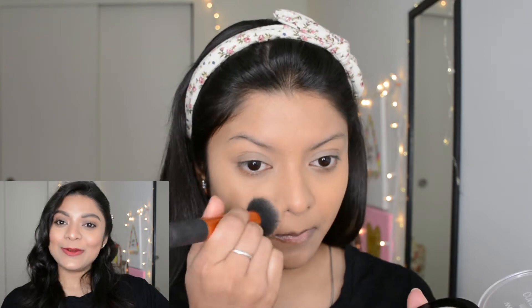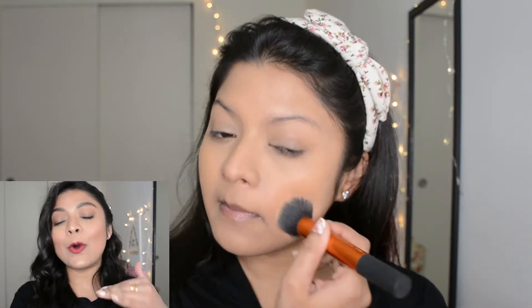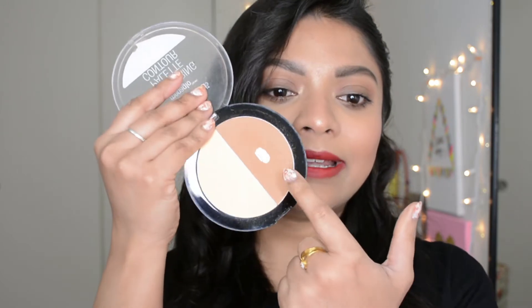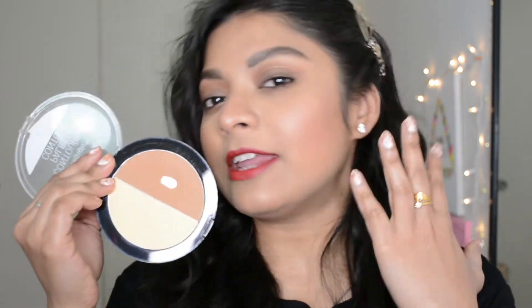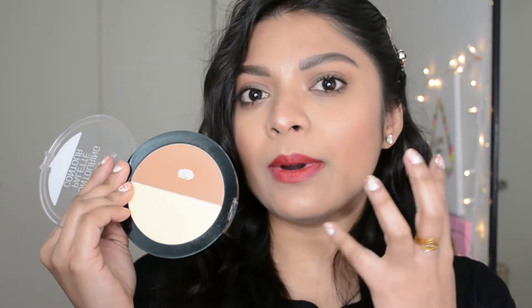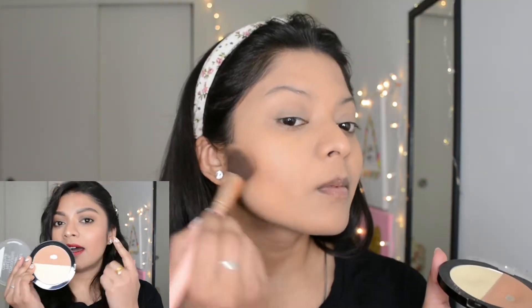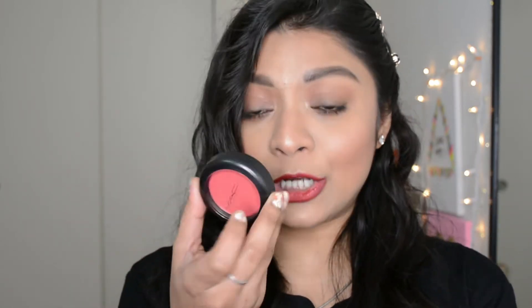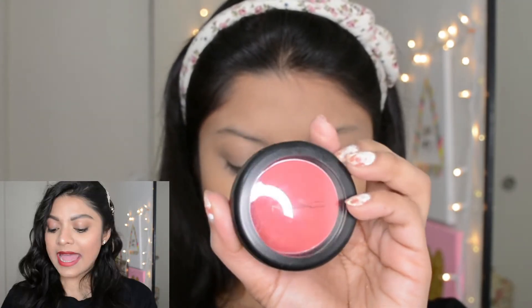Then I applied a little banana powder to set my concealer and give it a matte finish. I used the Wet n Wild Contour Palette — you can see I've already hit the pan, which is very satisfying. I used the banana powder to set under my eyes, and it really helps keep your makeup in place. Then I applied the bronzer shade just under my cheekbones for a little bronzed finish — it adds definition to your face.